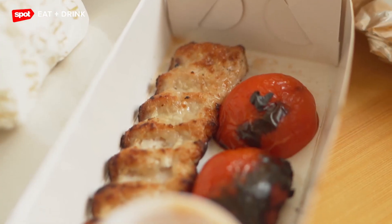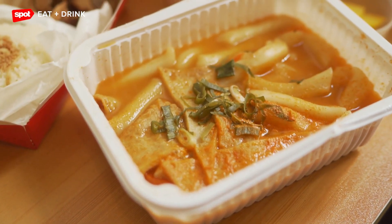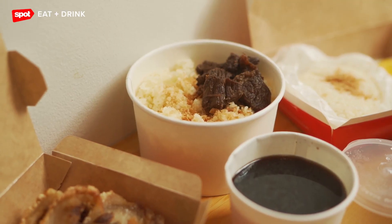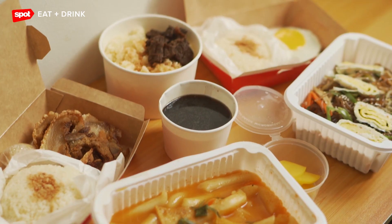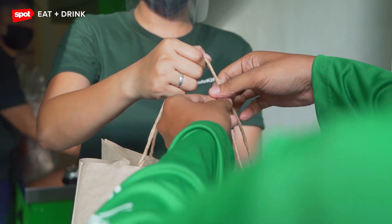For example, members of your family are craving for different dishes or cuisines such as pizza, sushi, cake, and milk tea. Normally, you would have to order these from different restaurants and pay for multiple delivery fees. With Grab Kitchen, you won't have to worry anymore about the hassle of monitoring different orders and paying for separate delivery fees.